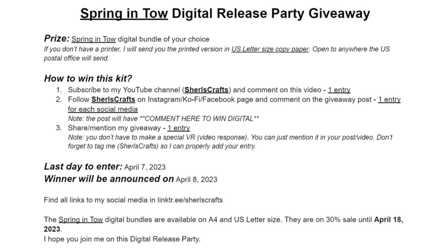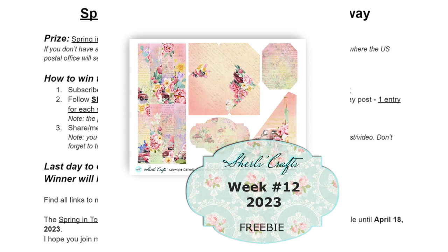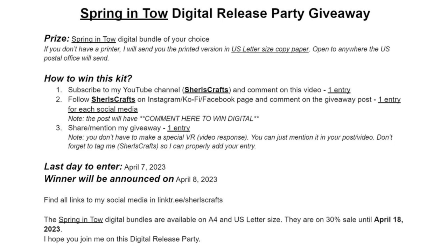I hope you join this release party giveaway. And don't forget to download the Freebie Friday number 12 — it is in the Spring Into theme. Good luck and happy crafting! Bye!